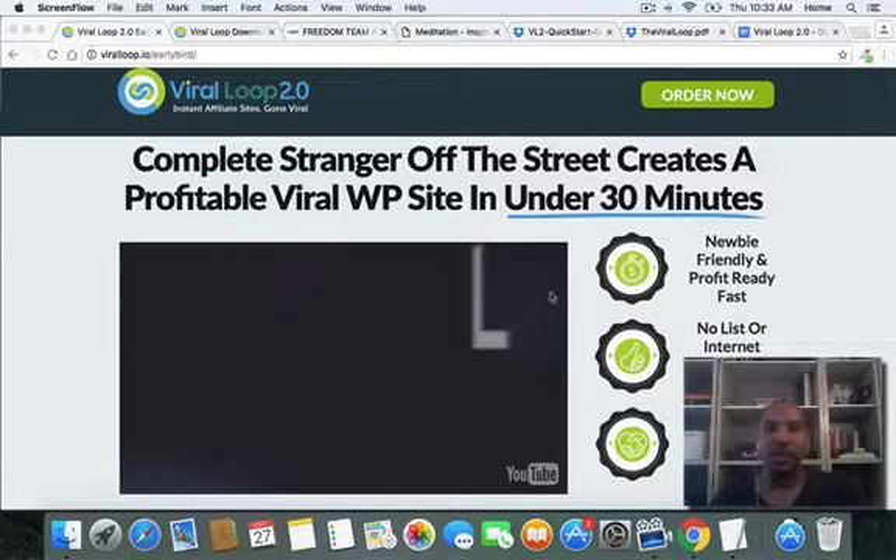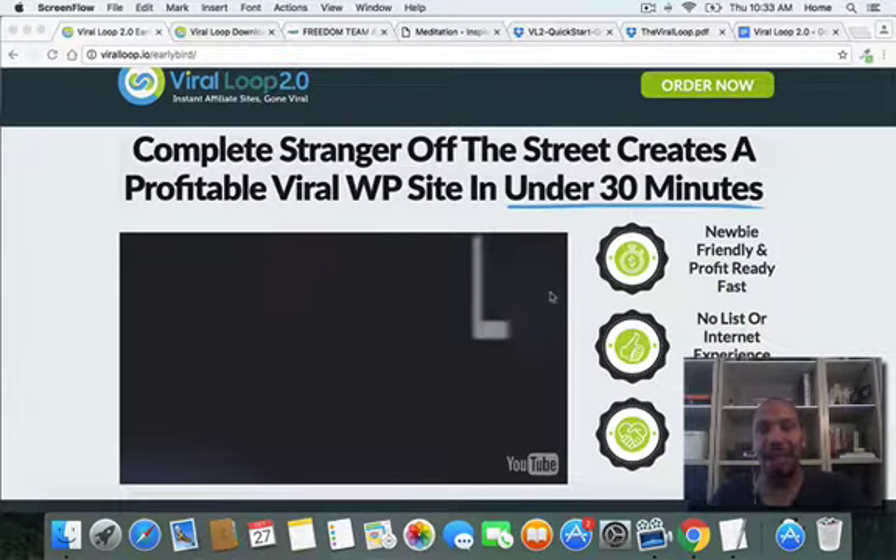You can see here I'm on the sales page. I am not going to read the sales page to you, but here's what I'm going to emphasize — just a few things you're going to get with your purchase during this launch. I believe the launch is five days. It says a complete stranger off the street creates a profitable viral WordPress website in under 30 minutes, and this is not hype. I know it probably sounds a little hype-y, but it really isn't, and I'll show you that throughout this video.